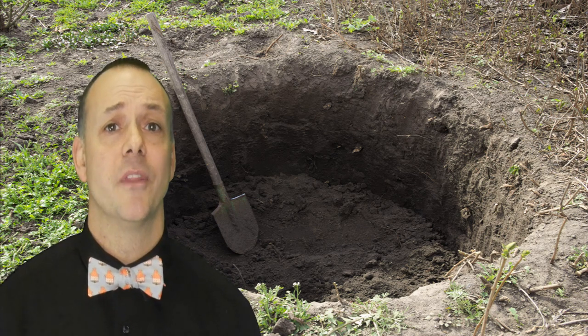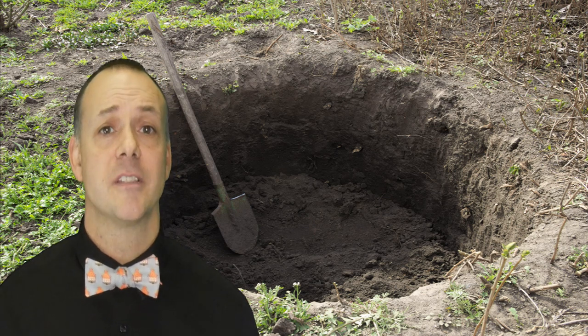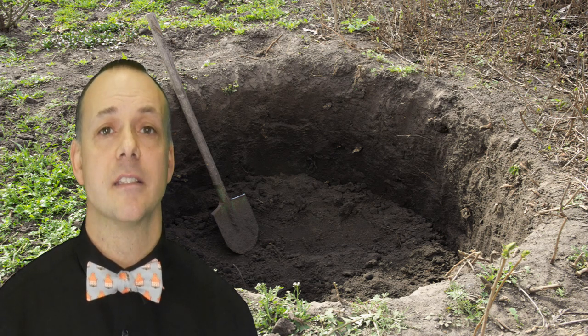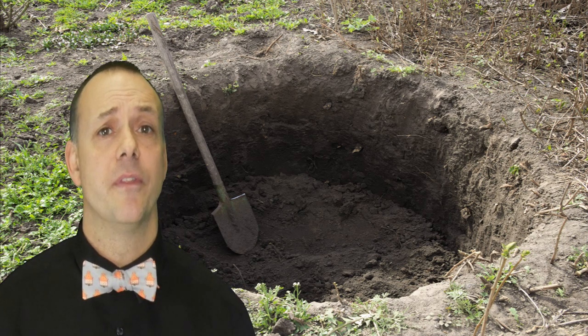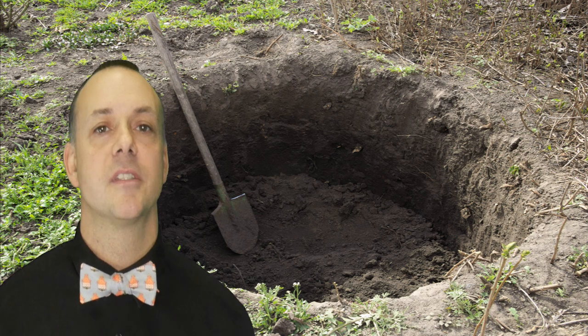Just like the drilled well, the dug well does come with its own advantages and disadvantages as well. The first advantage is that since the well is so shallow, if there are any issues requiring maintenance or contamination fixes, you have easy access to it. Another advantage is that you can dig one of these wells and use it as a supplement to your city water.